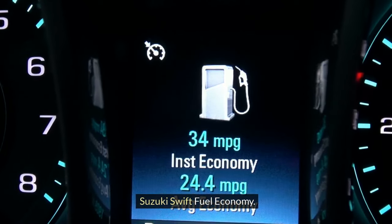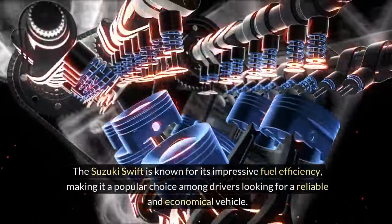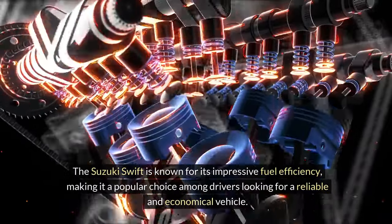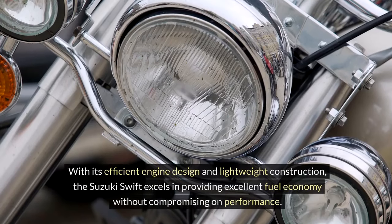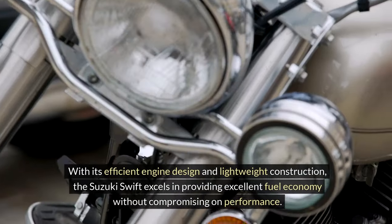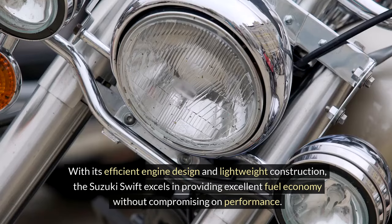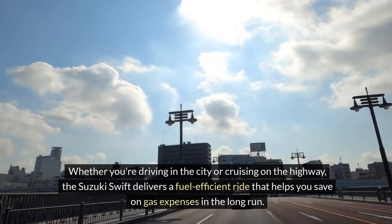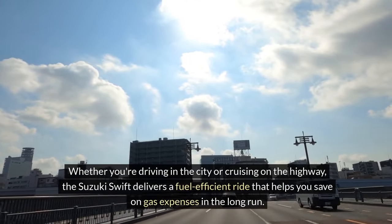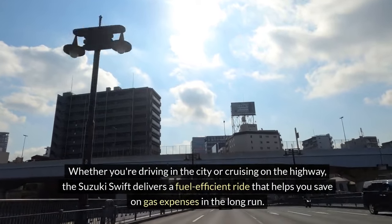Suzuki Swift fuel economy. The Suzuki Swift is known for its impressive fuel efficiency, making it a popular choice among drivers looking for a reliable and economical vehicle. With its efficient engine design and lightweight construction, the Suzuki Swift excels in providing excellent fuel economy without compromising on performance. Whether you're driving in the city or cruising on the highway, the Suzuki Swift delivers a fuel-efficient ride that helps you save on gas expenses in the long run.